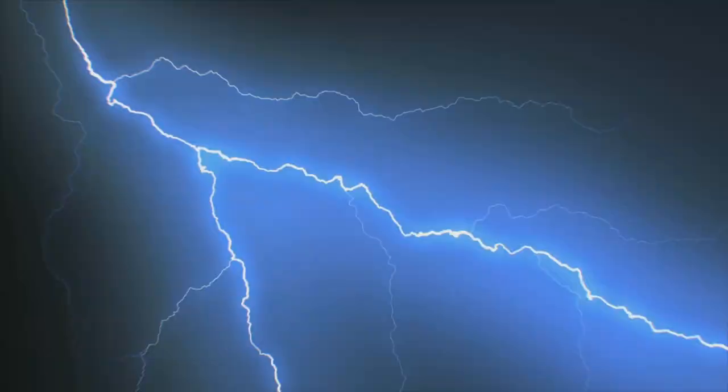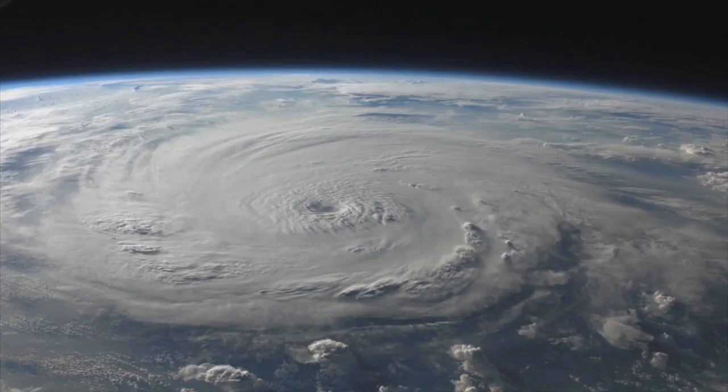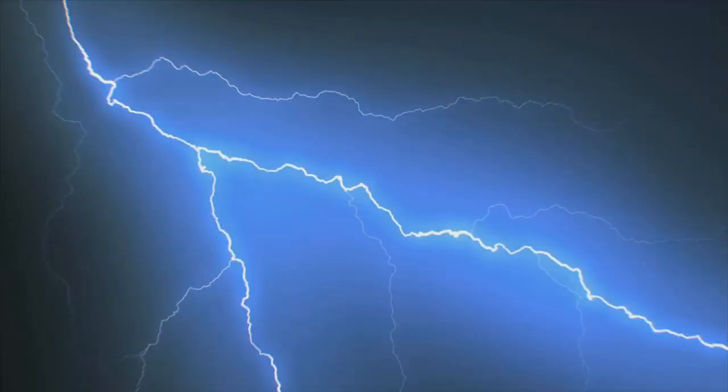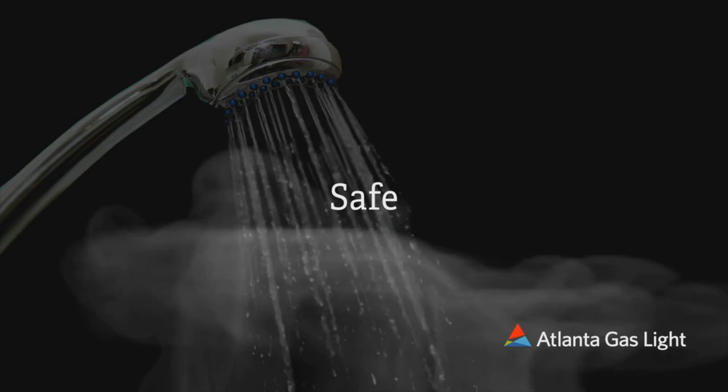Weather in the south can be unpredictable. When the power goes out, a natural gas generator turns on. Natural gas provides a safe, reliable source of energy even during a power outage. Learn more at atlantagaslight.com/generators. And when the power goes out, natural gas stays on to provide safe, reliable ways to take a hot shower even during an outage. Learn more at atlantagaslight.com/waterheater.